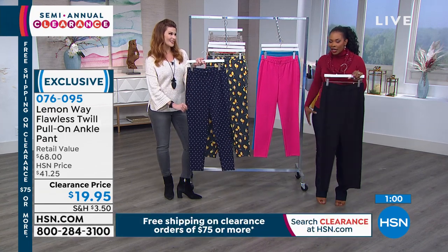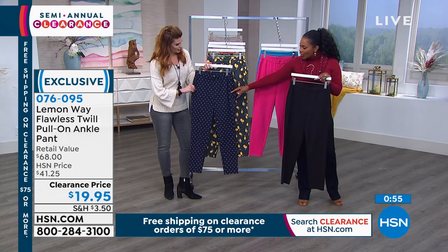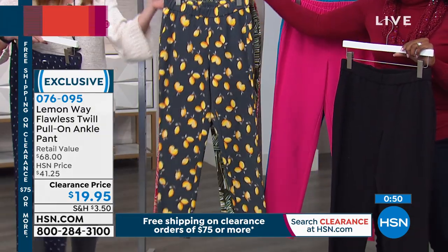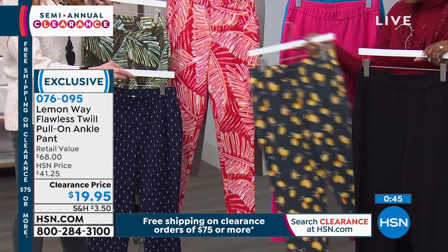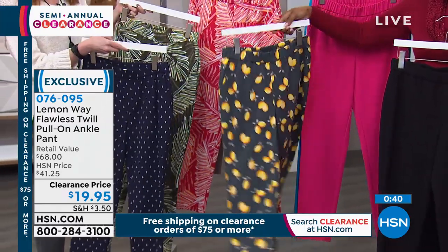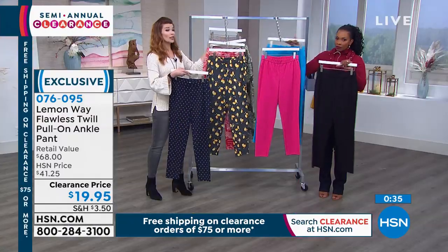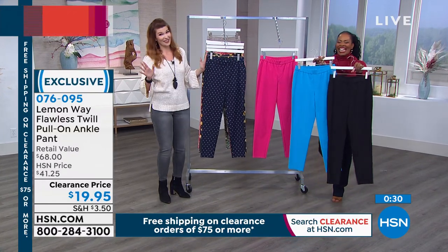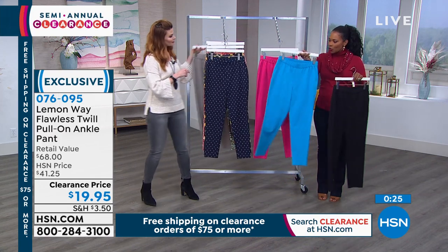You've got the navy anchors, the lemon, green palm, and coral palm — a little brighter but go for it. It's so flattering, and this fabric is amazing. Lemon Way also has shorts and other styles in this fabric. For solids: black and ocean blue are your choices as well.